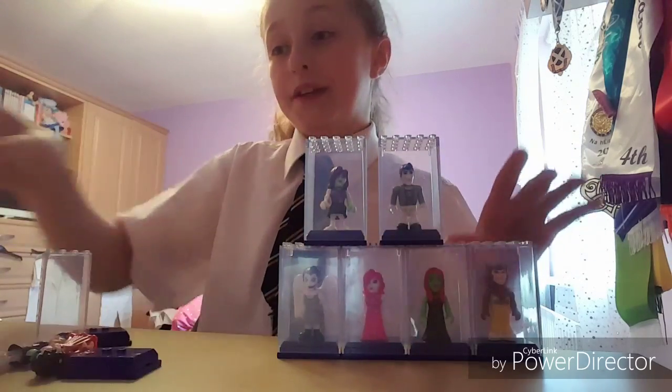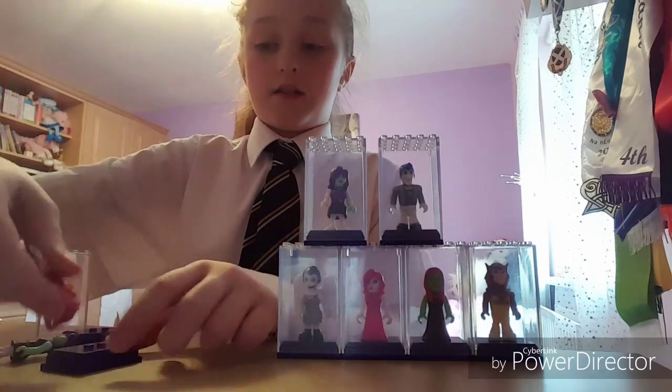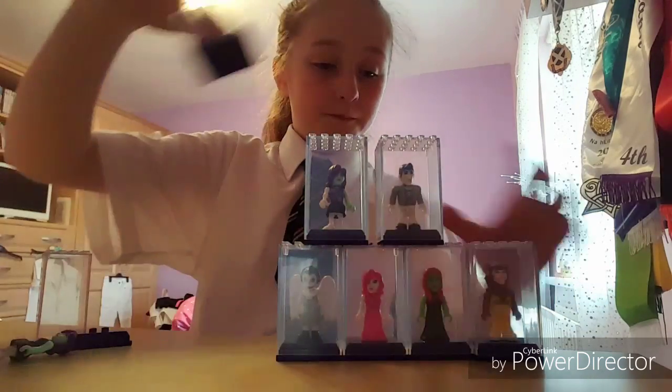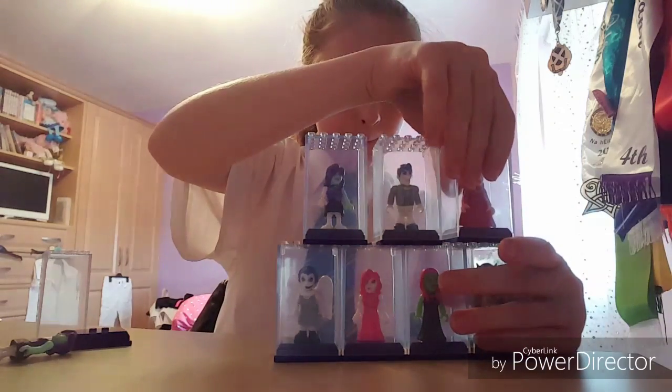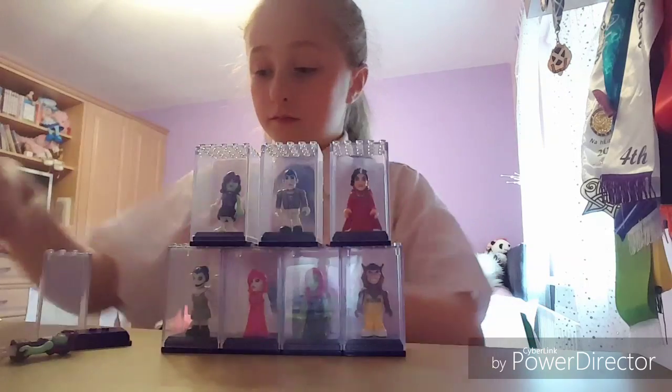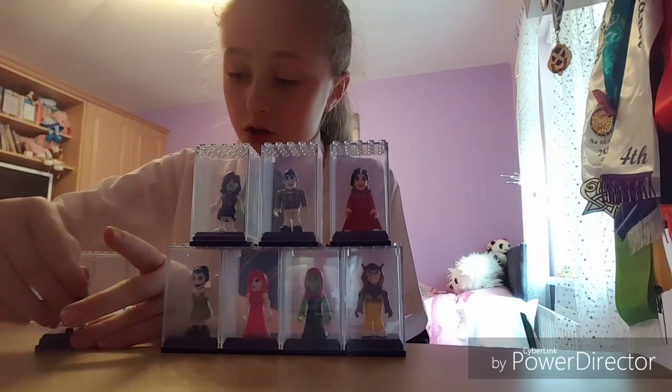I'm going to go through all the names with you, stack them, and then go through all the names. I also have one duplicate.